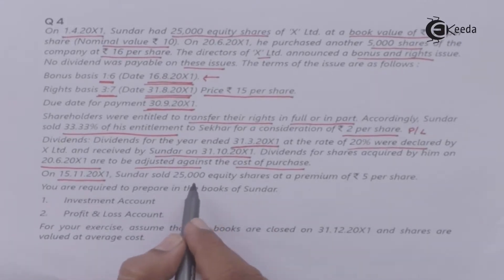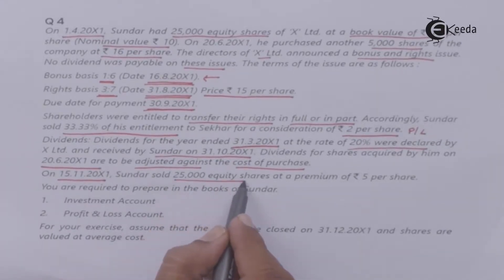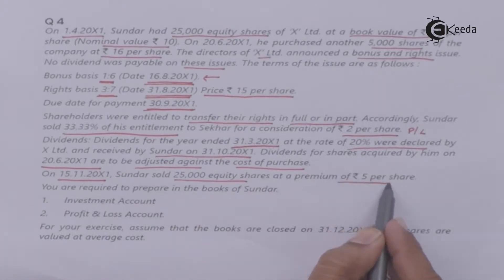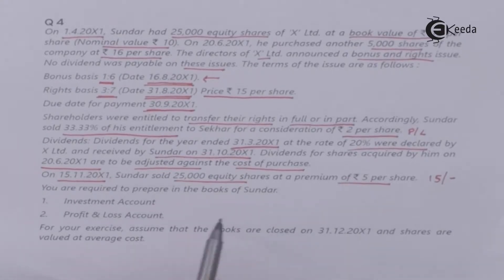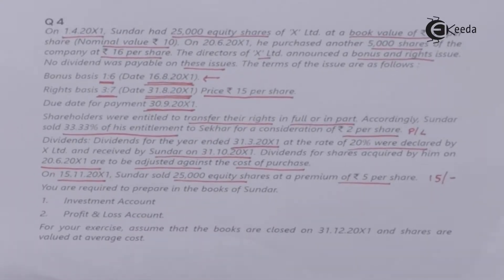On 15th November 200X1, Sundar sold 25,000 equity shares at a premium of Rs.5 per share, meaning sold at Rs.15 per share. You are required to prepare, in the books of Sundar, the investment account and profit and loss account.